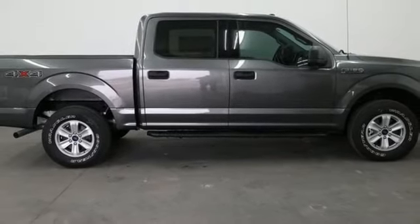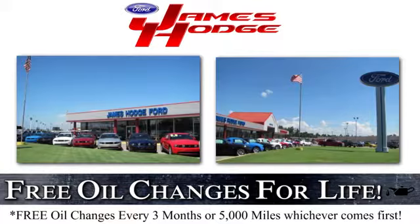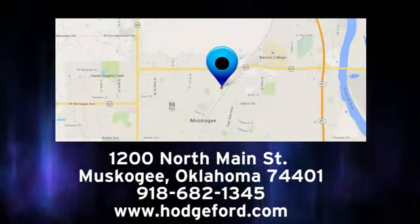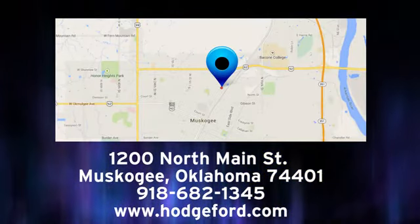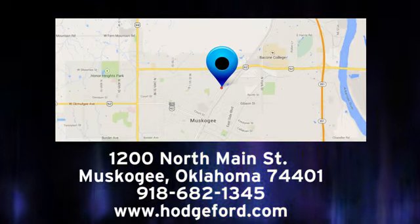Stop in for a test drive and make it yours today. For free oil changes for life, come to James Hodge Ford Lincoln. We are conveniently located just a short ride from Tulsa down Highway 51 at 1200 North Main Street in Muskogee, Oklahoma.